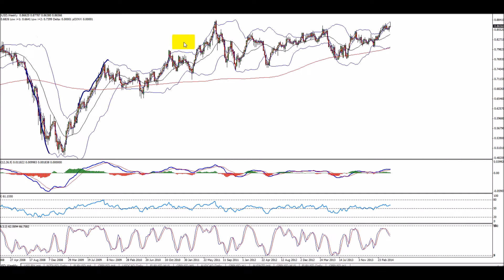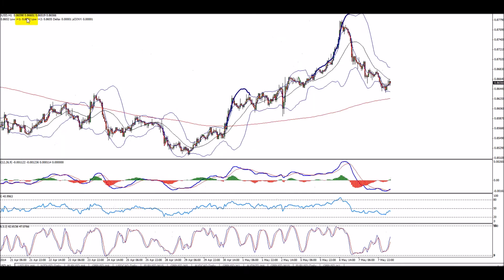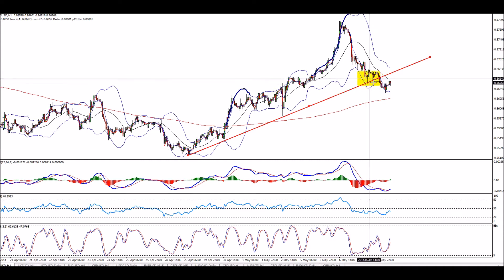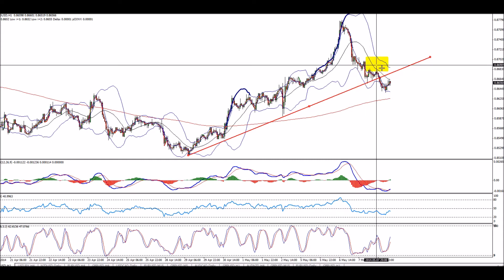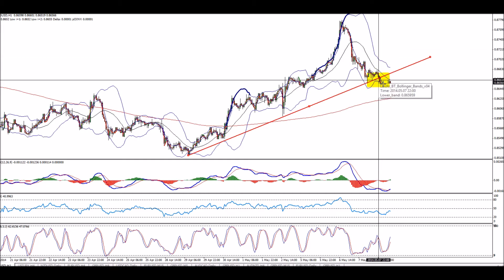We've been talking about the New Zealand dollar which did not do much and it's pretty much stuck. We said we might go for a long if we hold the line, but this long never was successful. As you can see, it bounced but never bounced above 0.87, and the protection was very small. This trade lost.